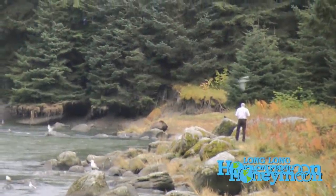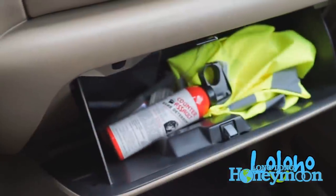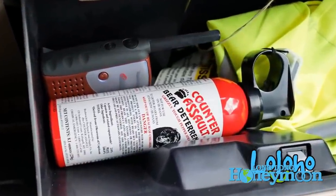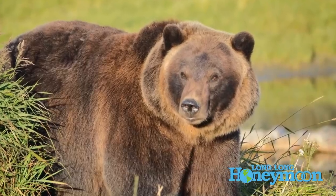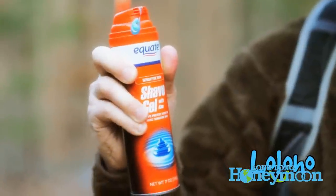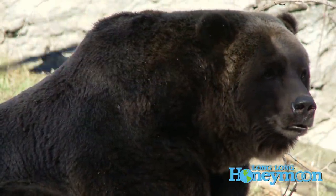We do have a complete bear safety video on the Long Long Honeymoon channel — in that video, we actually interviewed the chief bear biologist of Yellowstone National Park. With regards to bear safety, if you are going onto a hiking trail, you really don't need to carry a bazooka or assault rifle. A couple of cans of bear spray will do just fine, and these days you can actually rent bear spray in the park if you don't want to purchase it.